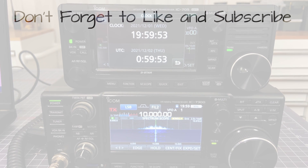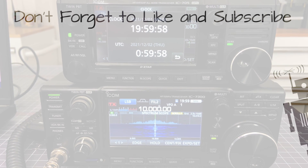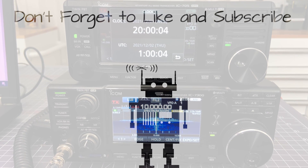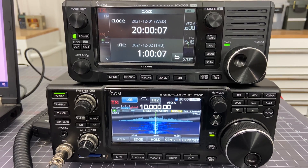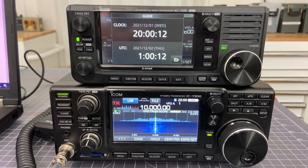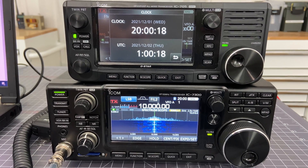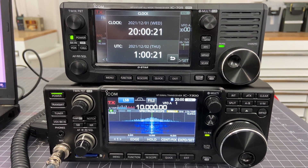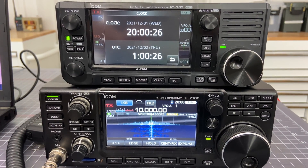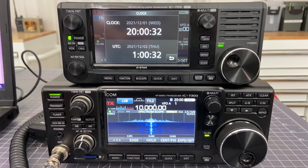At the tone, one hour, zero minutes, coordinated universal time. National Institute of Standards and Technology Time. This is radio station WWV, Fort Collins, Colorado, broadcasting on internationally allocated standard carrier frequencies of 2.5, 5, 10, 15, and 20 megahertz, providing time of day, standard time intervals, and other related information. Inquiries regarding these transmissions may be directed to the National Institute of Standards and Technology, Radio Station WWV, 2000 East County Road 58, Fort Collins, Colorado, 80524.